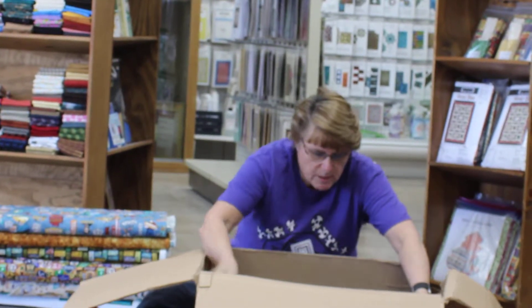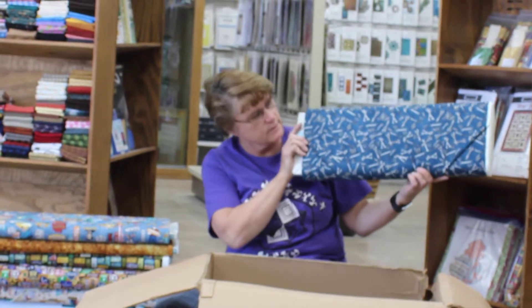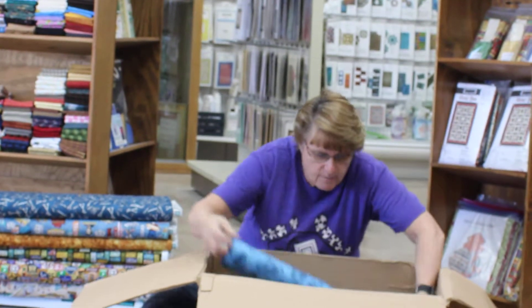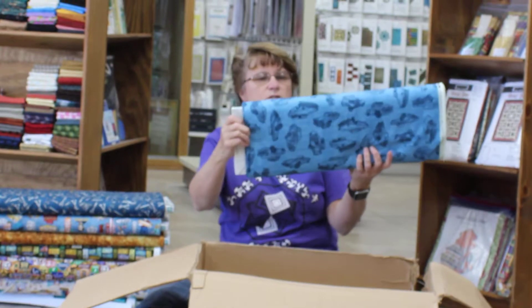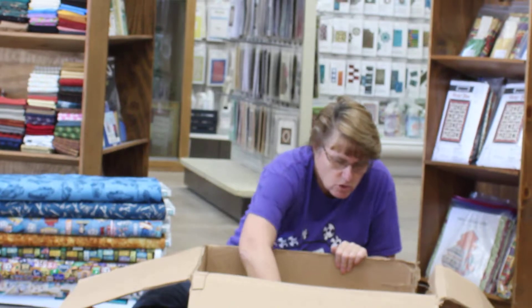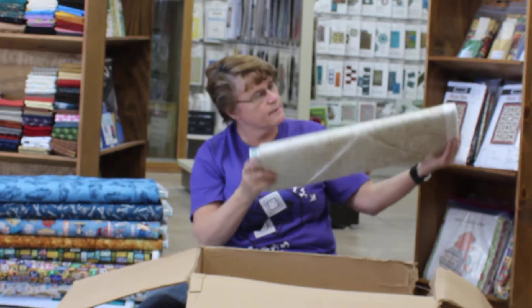This one most of the men will like — it's tools. What man doesn't like tools? Then we have another really cool one with cars and trucks, all kinds of cars and trucks. Then we have another scroll that is a cream with leaves and scrolls on it.